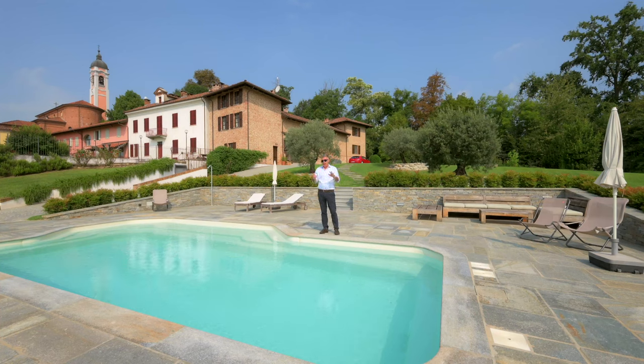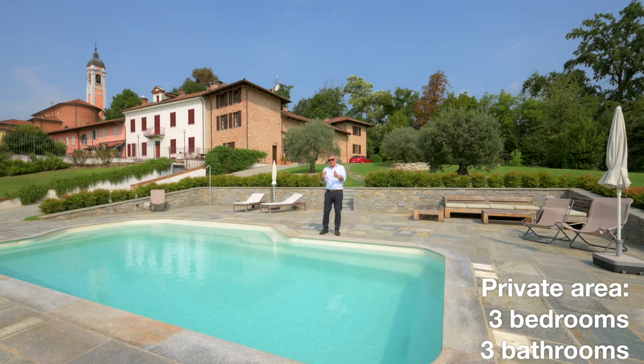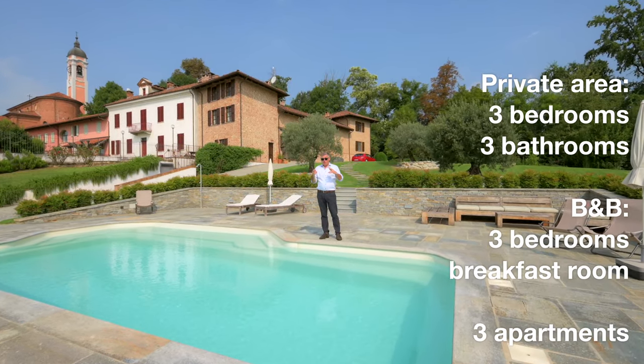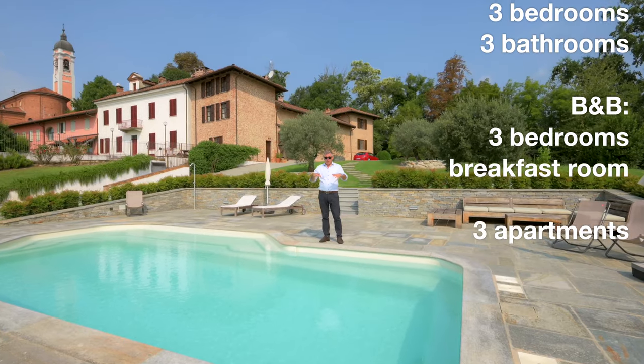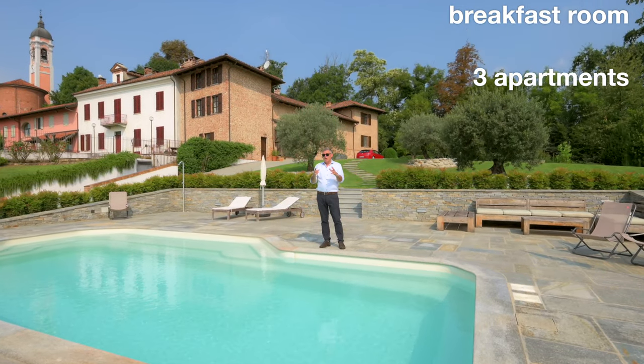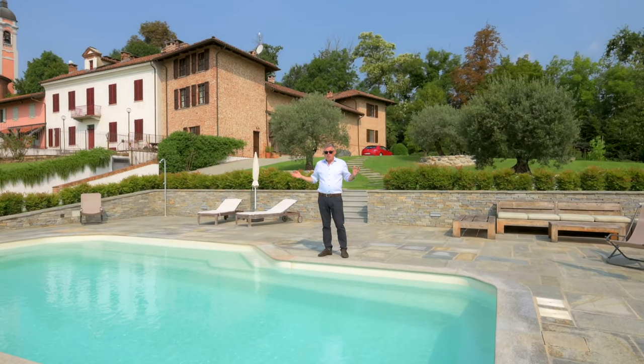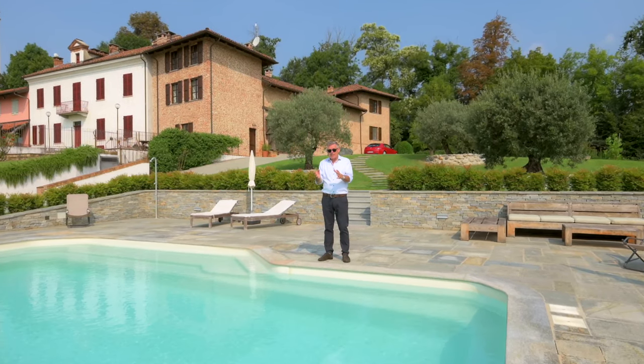The property is divided up into four parts. We've got the private area, which is a three-bedroom, three-bathroom living space. We've got three bed and breakfast rooms with a breakfast dining room. And then we have three apartments. So there are huge possibilities — it's a really great business.